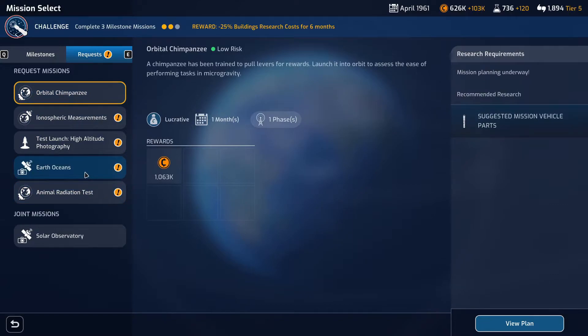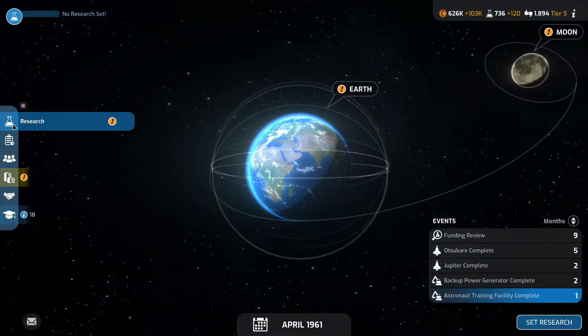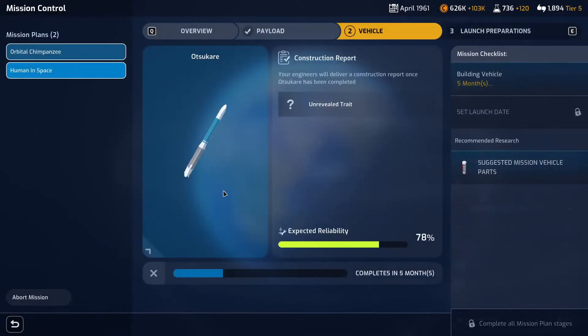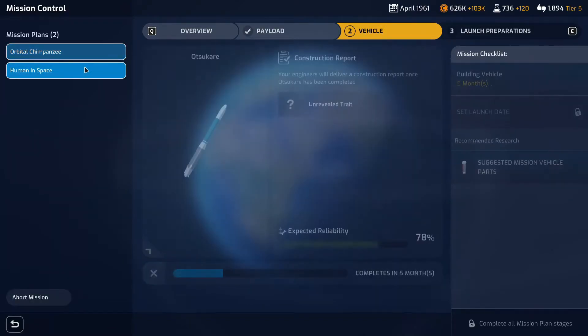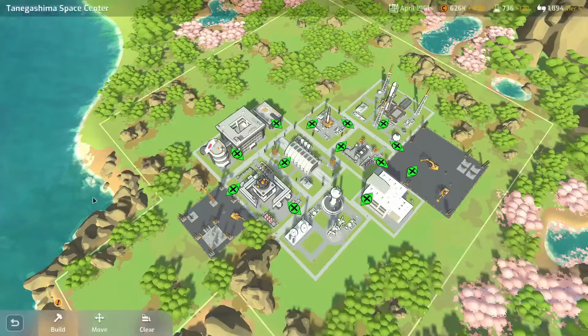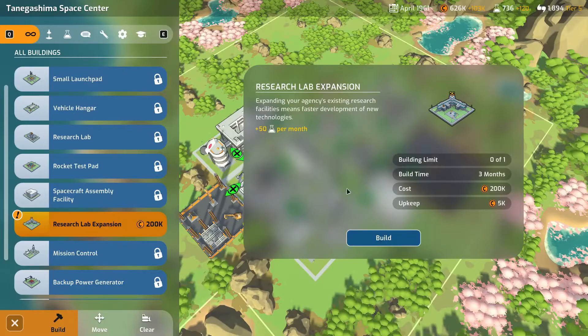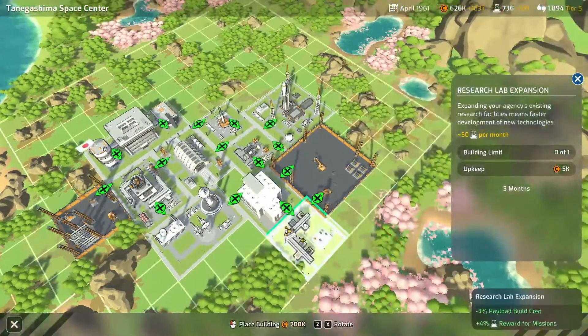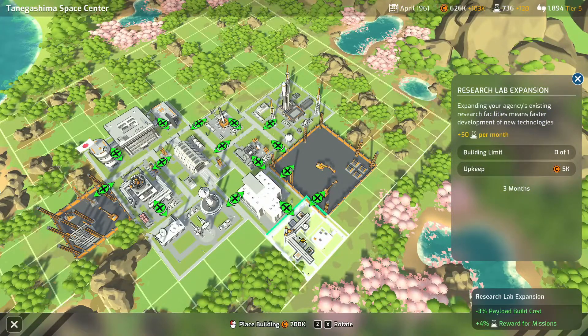We've got some small request missions but we're not going to do that for the minute. The research has been completed and we're just waiting for the rockets to be ready to launch. We can get our new research lab up and running — we get an additional reduction in payload build cost. That looks pretty good: an extra 5% deduction in payload build cost, an additional 3% reduction and plus 4% reward for science in the mission.